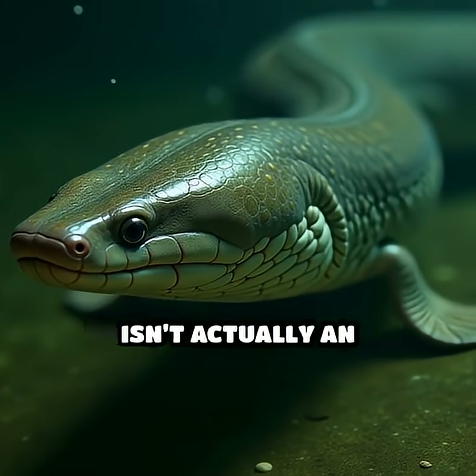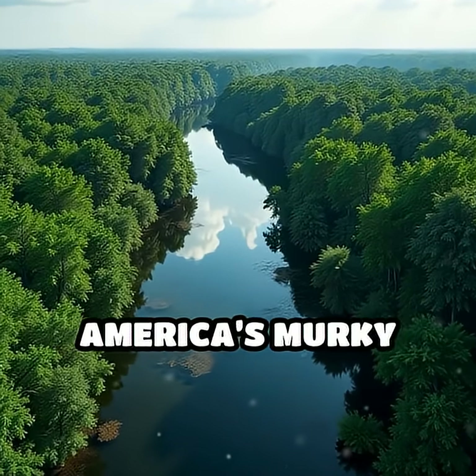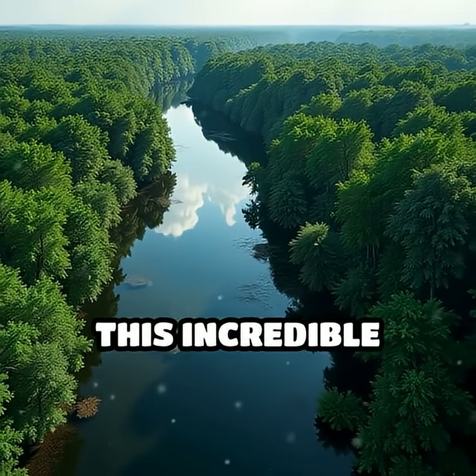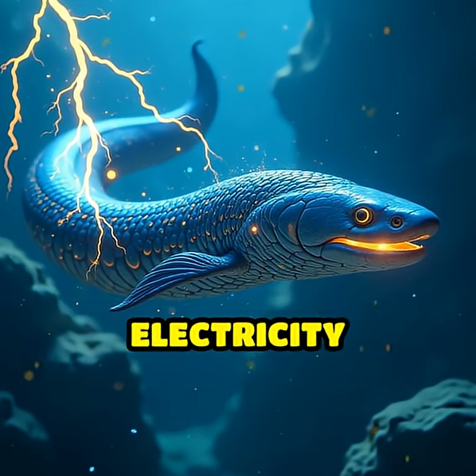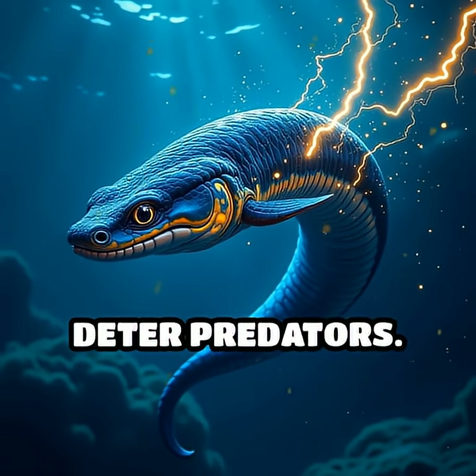Despite its name, the electric eel isn't actually an eel, but a knifefish native to South America's murky rivers and swamps. This incredible creature can generate bursts of electricity up to 860 volts, enough to stun a horse or instantly deter predators.